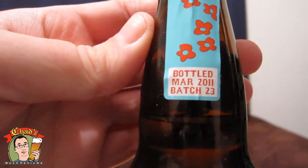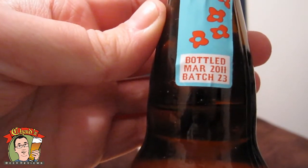This bottle is a little old — it was bottled in March 2011. Pretty typical farmhouse Saison appearance: straight up gold, a little hazy. I don't see any carbonation, and not much of a head on there either.